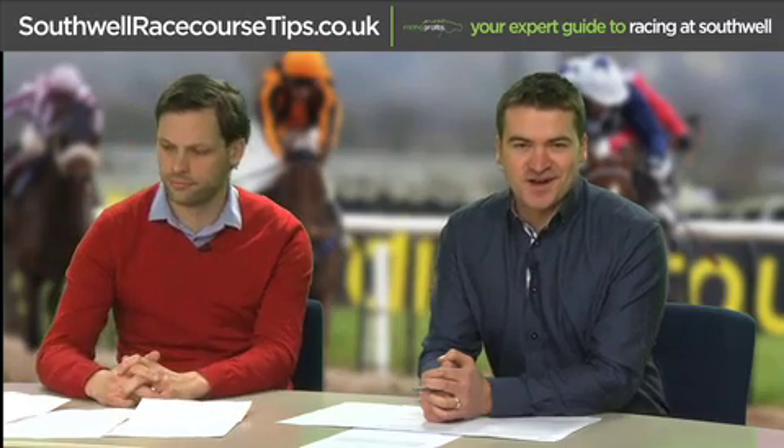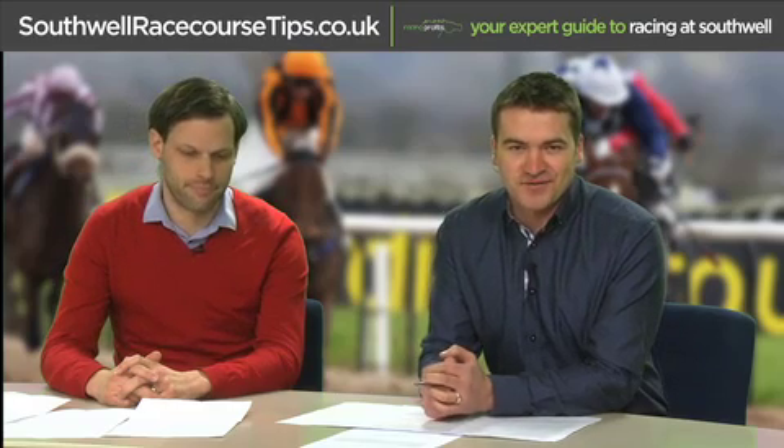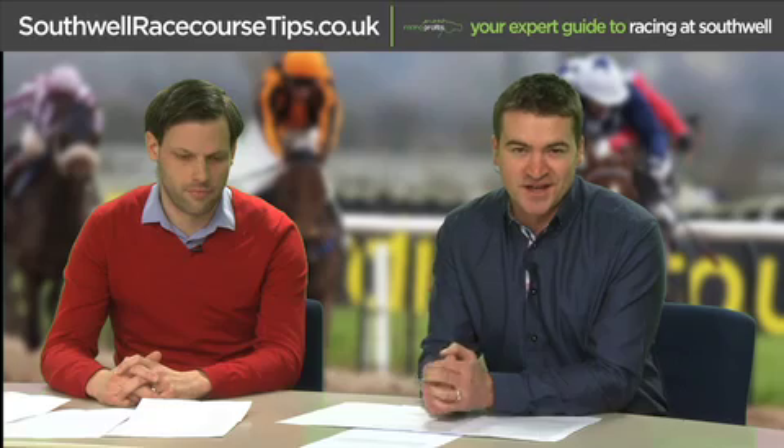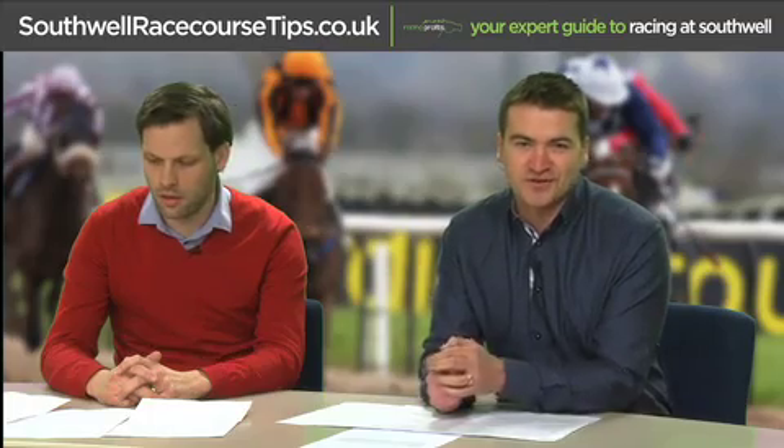Welcome to this Racing Profits Guide to Racing at Southall with Sam Laurie and the Racing Post's all-weather racing expert, James Pyman. Over the next few minutes, we're going to try and pinpoint a few factors to help you find winners at your local course.